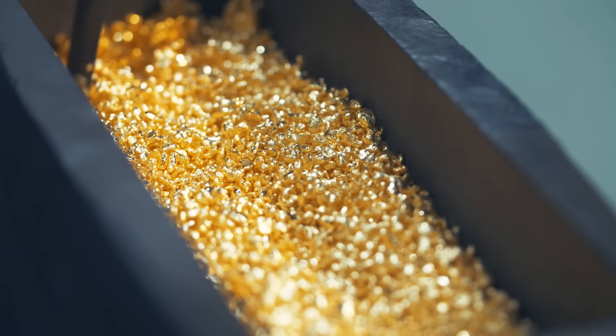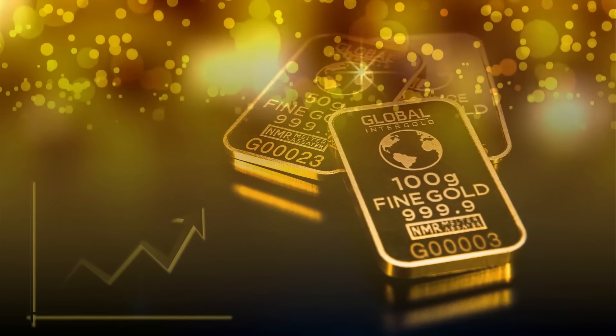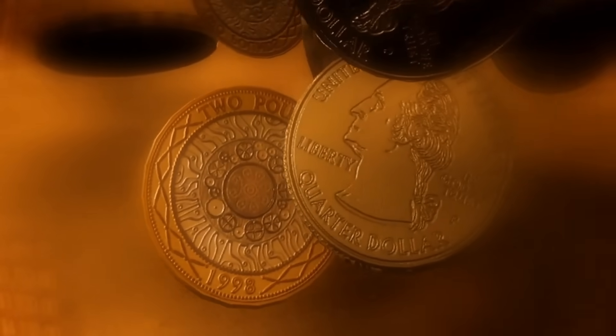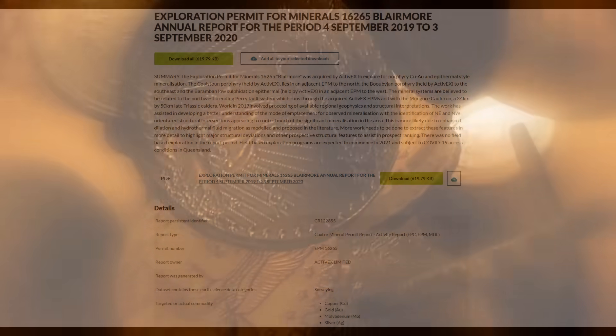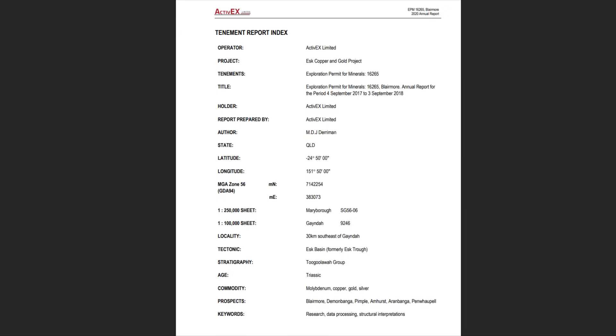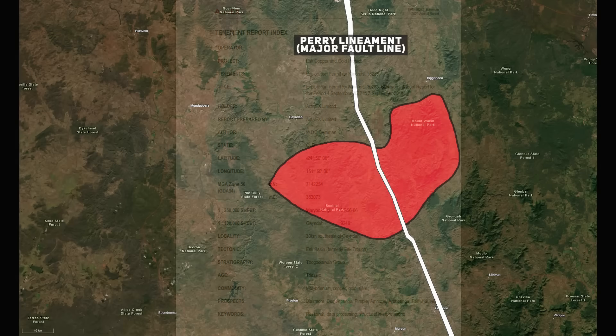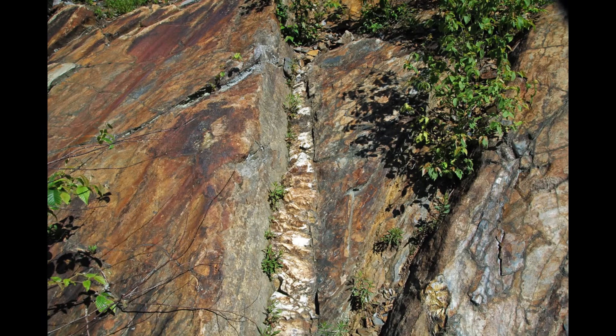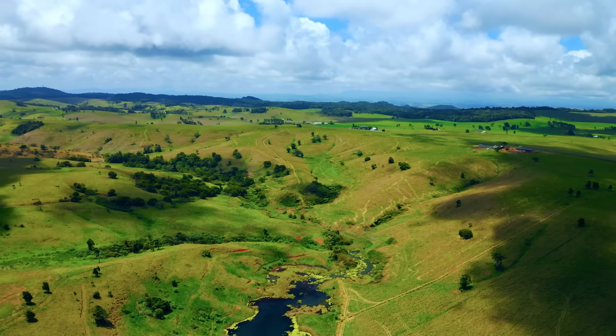It turns out that the Mungor supervolcano didn't just leave behind ash and granite — it also left behind metal. Today, more than 200 million years after the eruption, geologists and exploration companies are combing the same hills, searching for traces of gold, silver, copper and molybdenum. ActiveX Ltd, one of the companies working in the region, holds permit rights over the old caldera margin, where the ancient Peri fault zone cuts through the volcanic and granitic rocks. That fault — the same one that helped Mungor's magma reach the surface in the first place — still marks zones where mineral-rich fluids once surged upward through fractured crust, cooling and crystallising veins of quartz laced with metals.